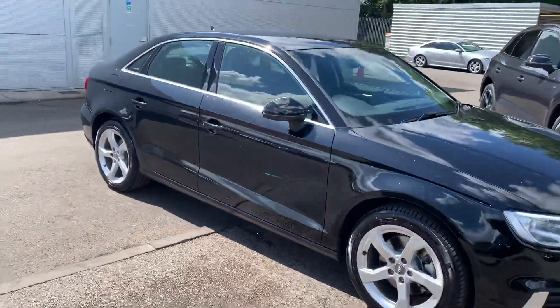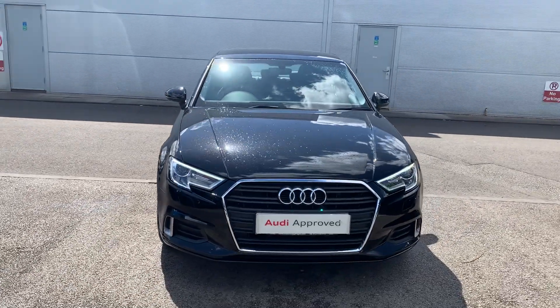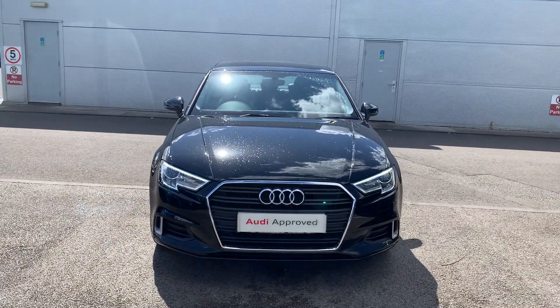If you would like any more information on this Audi A3, please contact us on 01270 864 091. Thank you for watching.